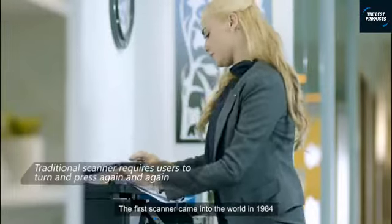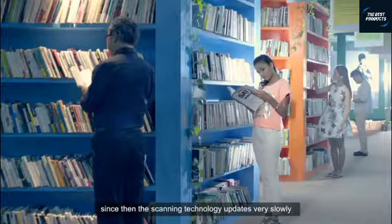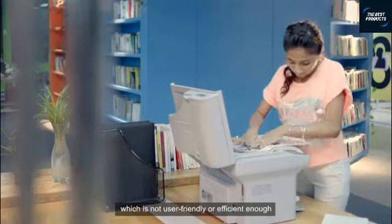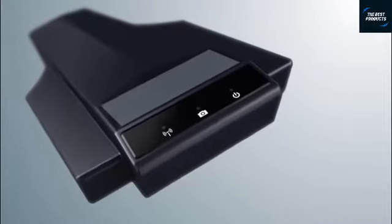The first scanner came into the world in 1984. Since then, scanning technology has updated very slowly. In a highly developed smart office today, people still have to use the traditional scanner, which is not user-friendly or efficient enough. We want to make a change.